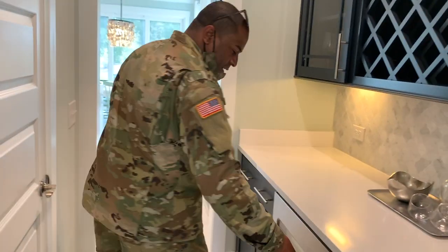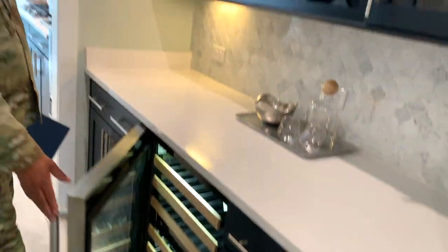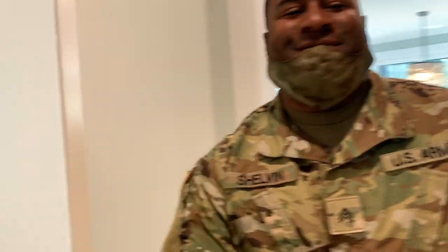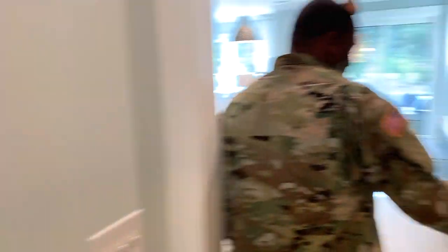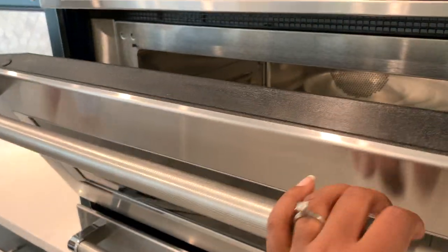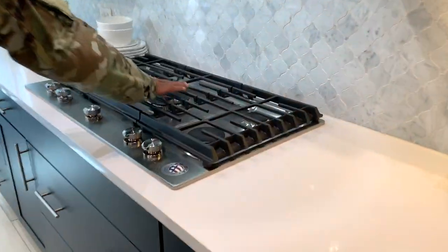Butler's pantry! Oh, we got a wine thing — yeah, we got a wine cellar right here. Oh, this kitchen is a little bit smaller. So is this the oven? This is the oven. I've never seen a microwave like this — oh my god, that's so bougie. And we got gas — it's a gas stove.